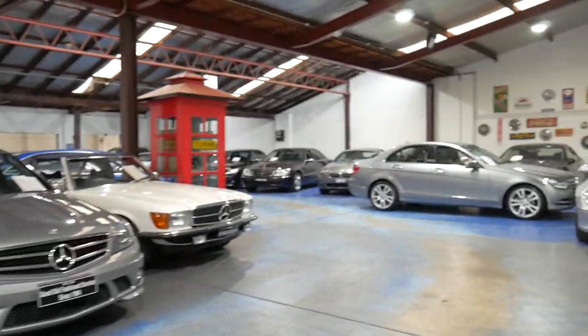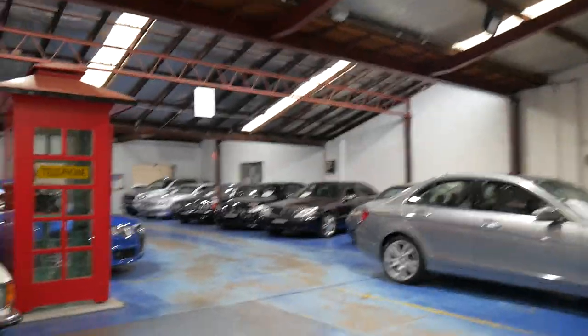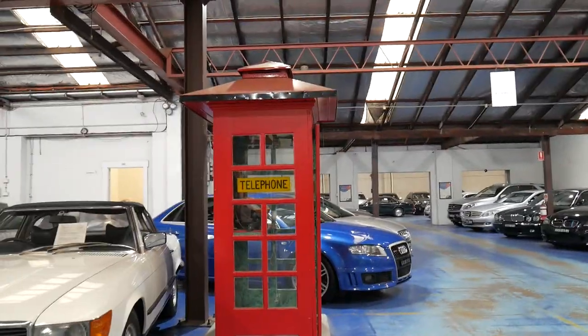Our business, the Old Timer Centre, has been buying and selling prestige and classic cars since 1994. I'm just going to show you down the back — we've got a beautiful big warehouse with a mechanic, an old phone box, and we have detailers and so forth.